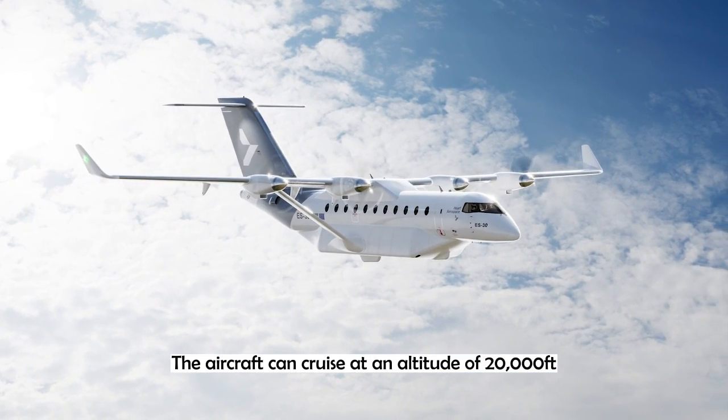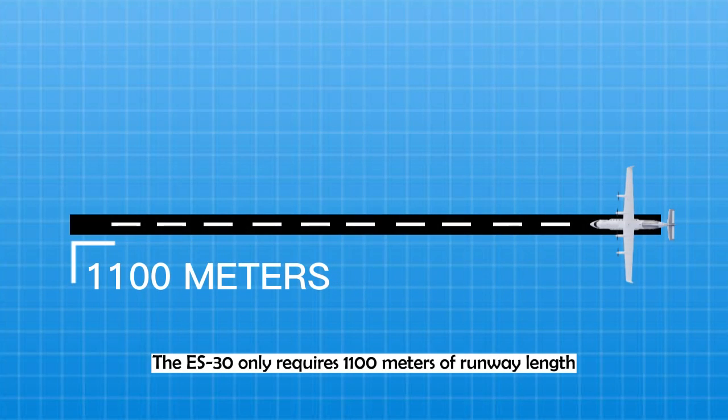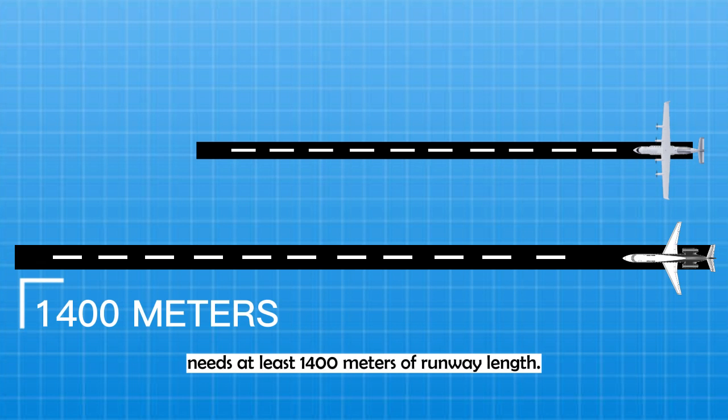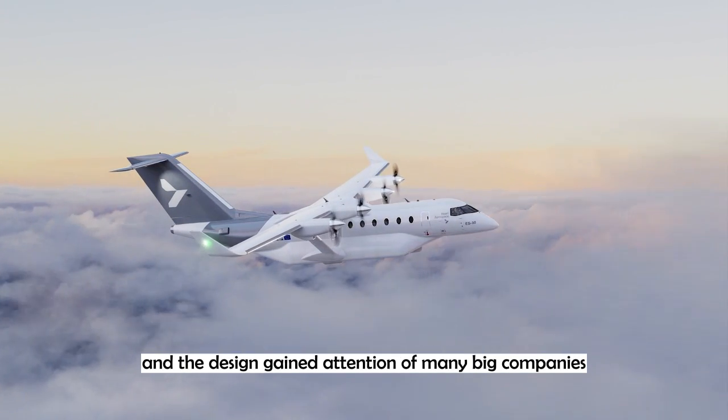The aircraft can cruise at an altitude of 20,000 feet. The ES-30 only requires 1,100 meters of runway length, which is great because any similar aircraft of this size, like the Embraer EH-135, needs at least 1,400 meters of runway length. The extreme efficiency and the design gained attention of many big companies.